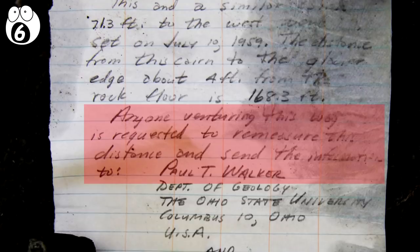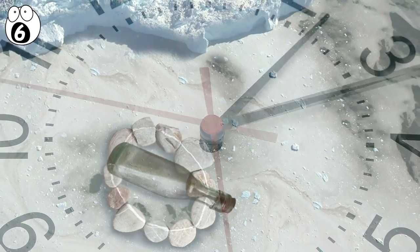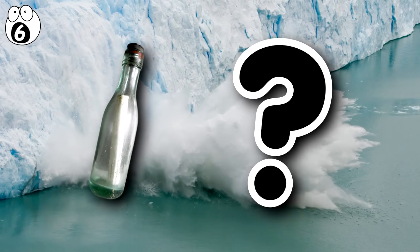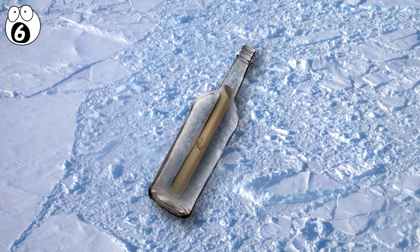In 1959, the distance was 1.2 meters. Walker wanted to see how the glacier would move over time. When the bottle was discovered in 2013, Walker had died, and the distance from the rocks to the glacier was 101.5 meters — the edges of the glacier had melted due to climate change. Did Walker foresee climate change with his message? Scientists think not, and Walker was actually expecting the glacier to grow and cover up the rocks. The explorers that found the message put it back where they found it, ready for someone to discover again — maybe in another 54 years.